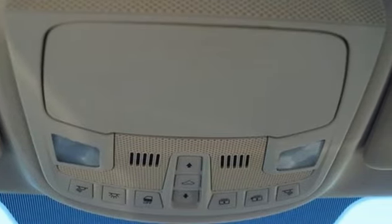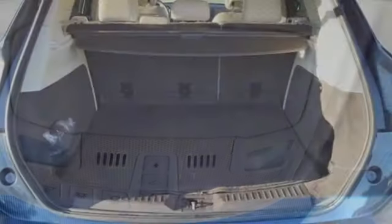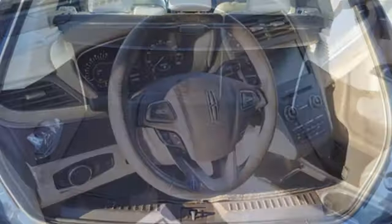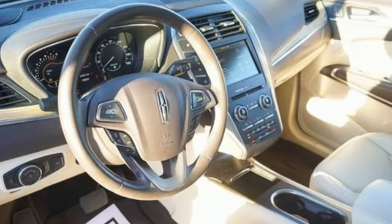Edmunds.com highlights the sharp distinctive styling, spacious cabin, powerful and fuel-efficient engine, and cutting-edge electronics. Lincoln — this is your comfort zone.